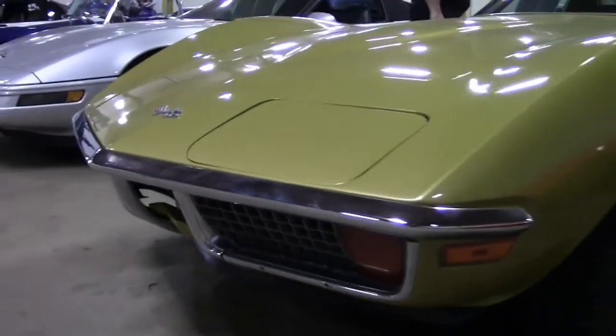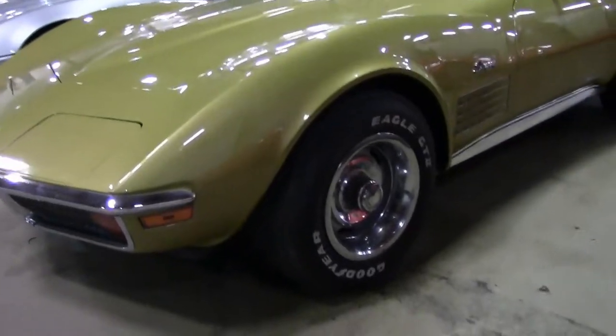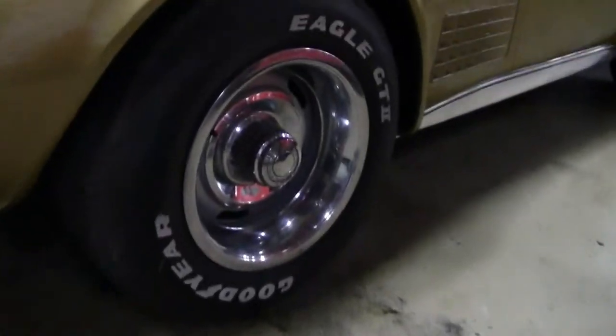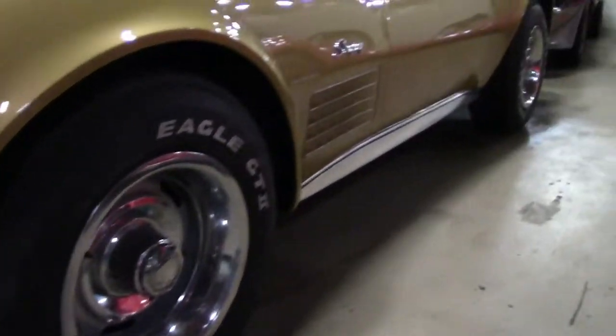This is an automatic numbers matching car — 300 horsepower, power steering, power brakes, air conditioning, tilt and telescoping wheel, and deluxe interior.